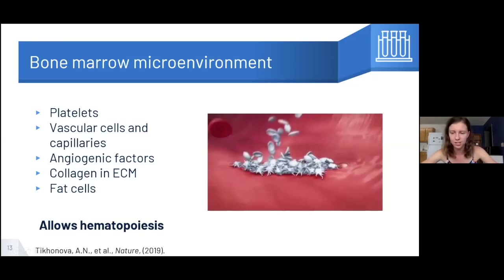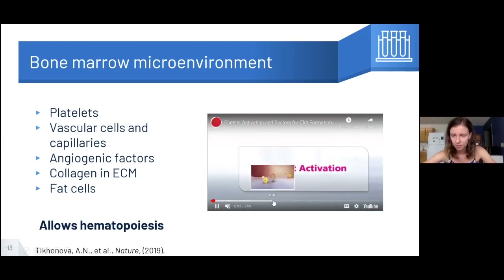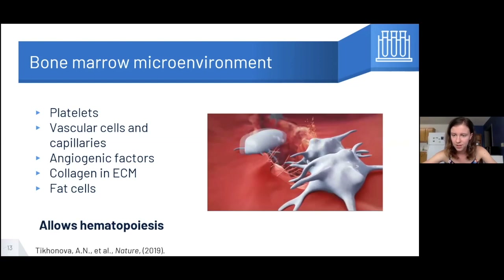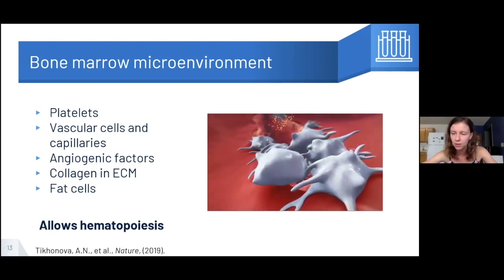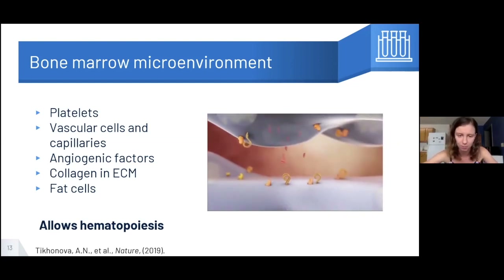One of the defining features of the bone marrow microenvironment is platelets — little cell fragments essential in blood clotting and wound healing. In this video we watch an initial platelet activate and then bring other platelets to a clotting site. You can see it sending off yellow molecule signals, bringing other platelets to form a plug into the injury to help cause blood clotting.